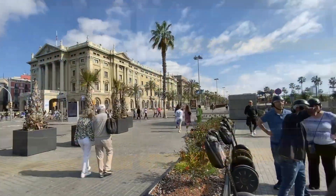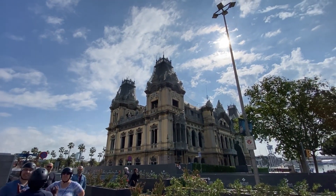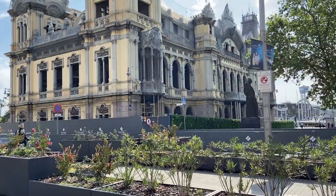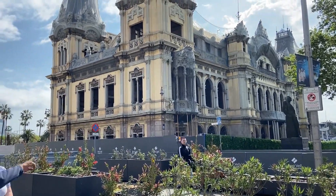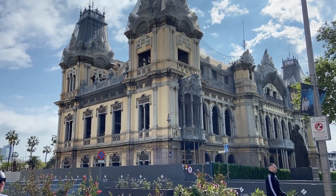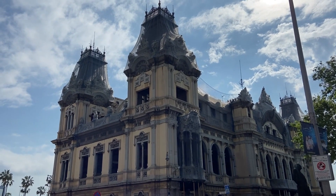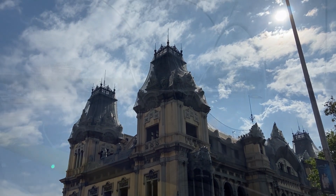Right across the street from the Columbus Monument is the old Port of Barcelona building. It was opened in 1908 and was originally built to be used as a passenger terminal and customs building. The details on the architecture here are just incredible.